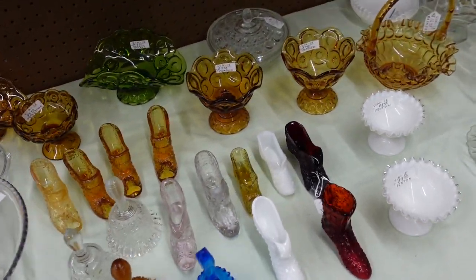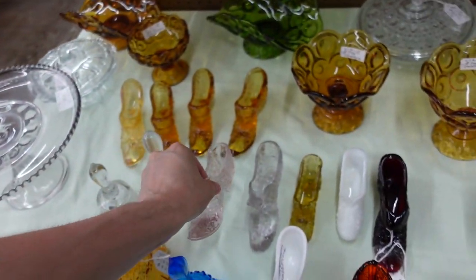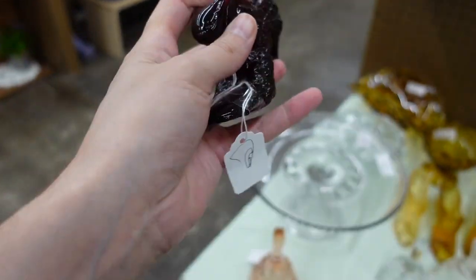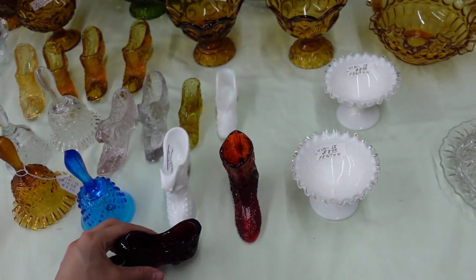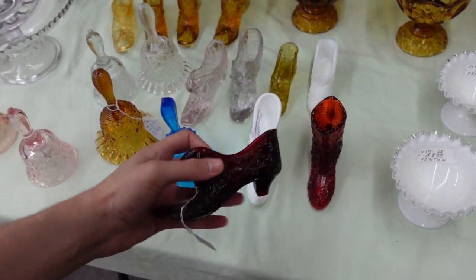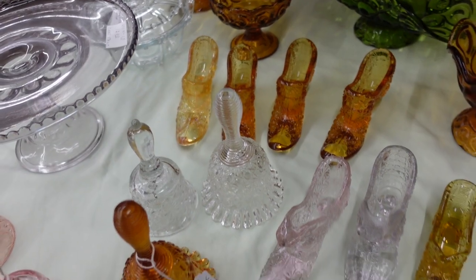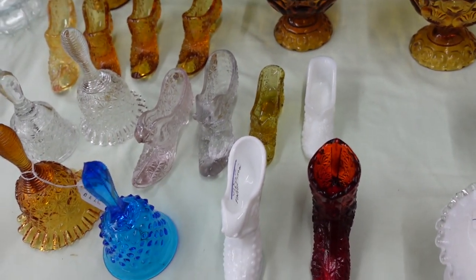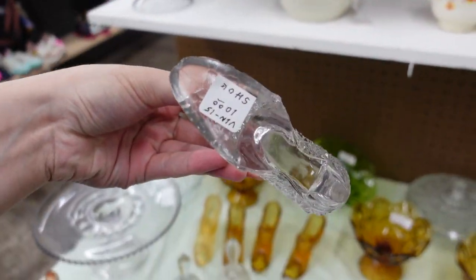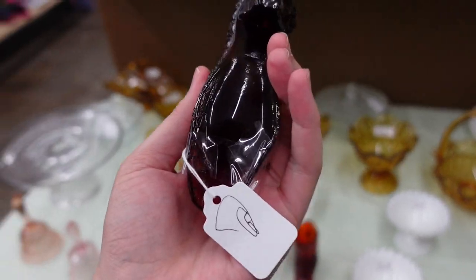We've got some Fenton boots. This is like a little pink one — $8 for the shoe, that's really not bad. And this red one — that's pretty, I'm gonna get the red one. And this tall one here is pretty too, that one's $10. I'll refrain from the amber — you find amber a lot more readily, even the white and clear. That almost looks like it has magnesium in it from the sun. I'm gonna get this pink one though.